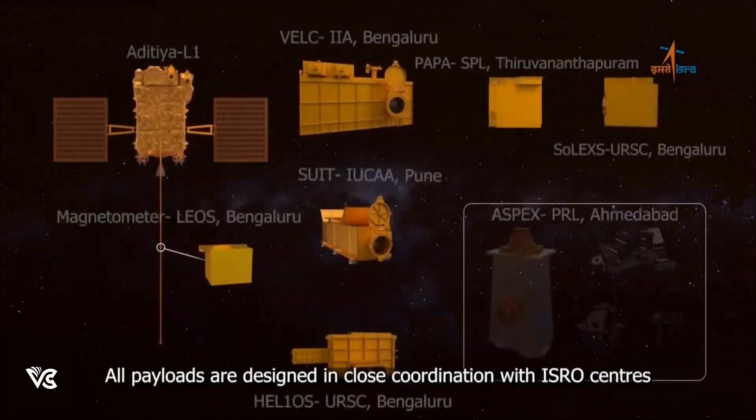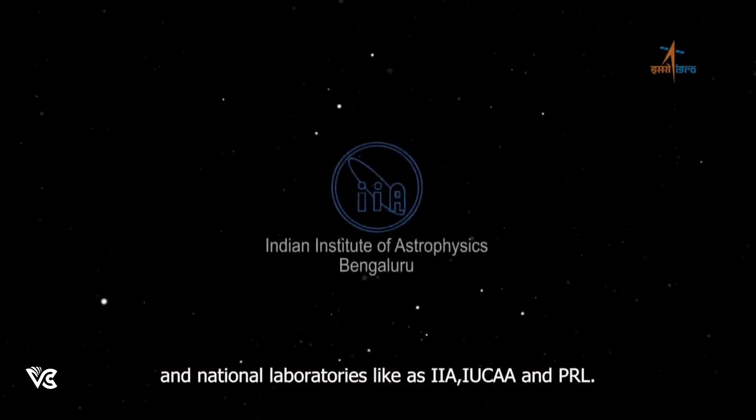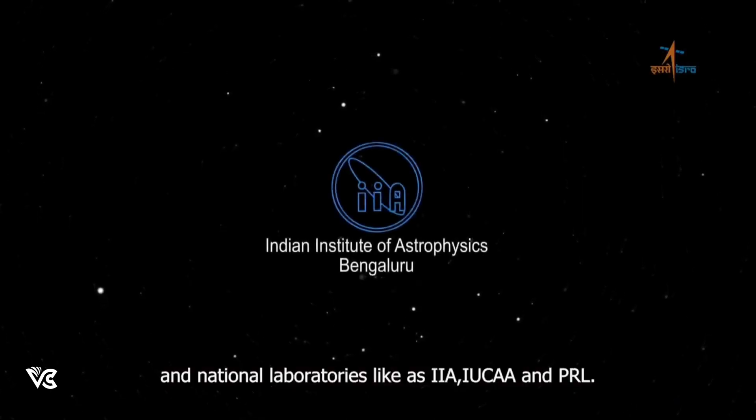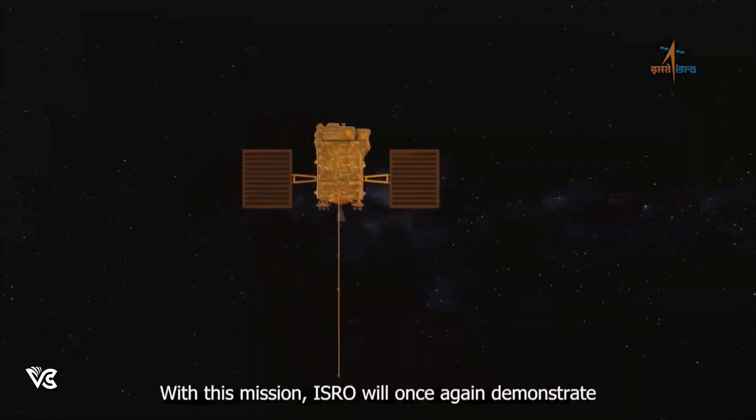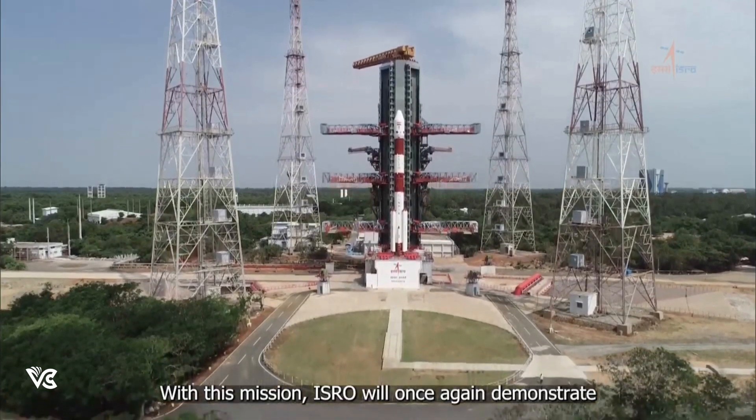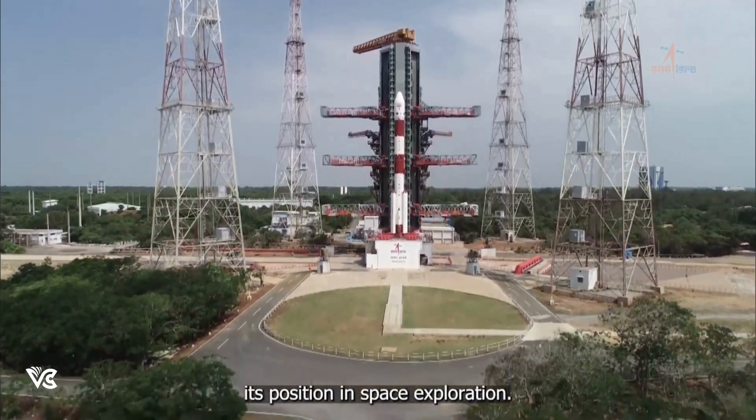All payloads are designed in close coordination with ISRO centers and national laboratories such as IIA, IUCAA, and PRL. With this mission, ISRO will once again demonstrate its position in space exploration.